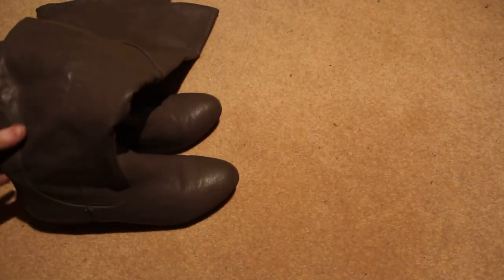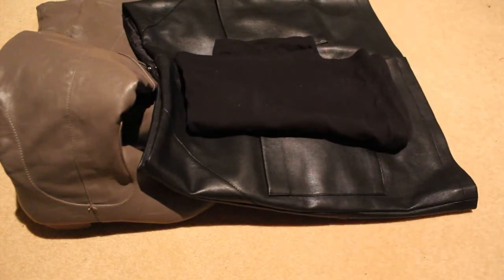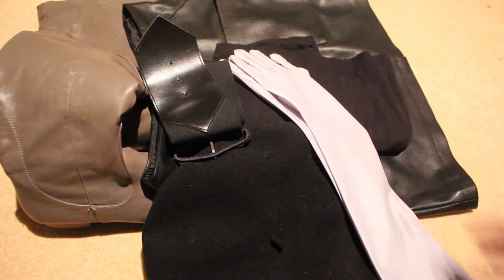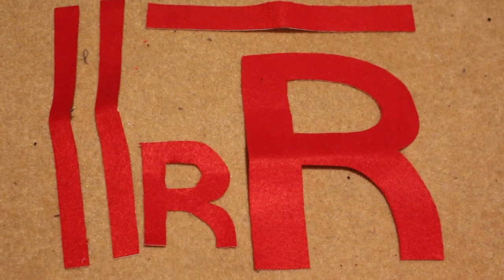For this look you're going to need some grey boots, some black tights, a black leather skirt, a black turtleneck top, a black beret, a black belt, some long grey or silver gloves, and a square of felt which will be cut into two R letters, two short strips, and one thick strip.